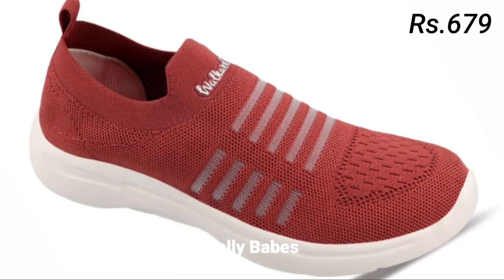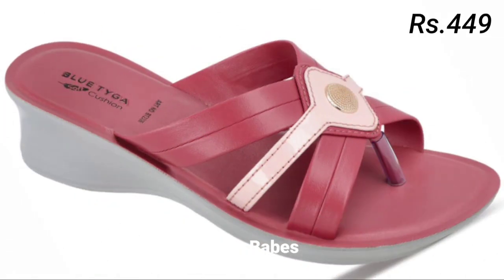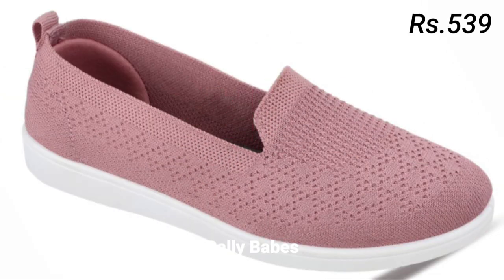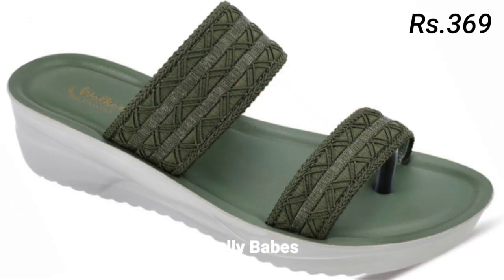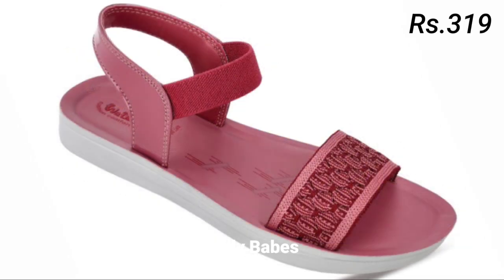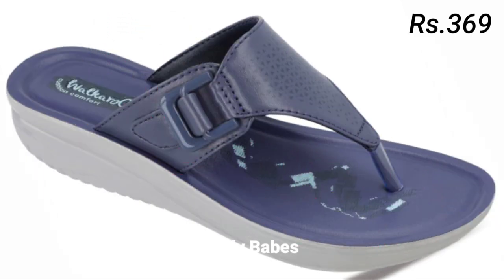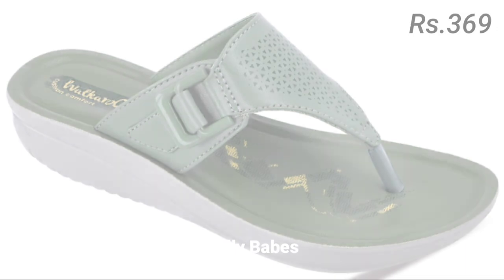Next we have pumps. Pumps are a versatile option for women's footwear and they can be worn with everything from work attire to cocktail dresses. Classic black or nude pumps are a great choice for formal events or work, while brightly colored pumps can add a pop of color to your outfit. If you are looking for something edgier, try a pair of pumps with studs or spikes. Pumps are a formal footwear option with a closed-toe design, making them a more conservative choice, and they come in a variety of styles from classic black to bold colors and patterns.